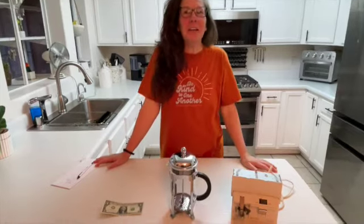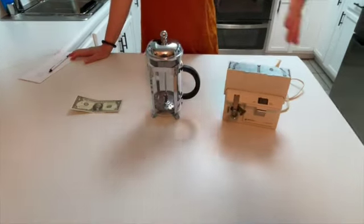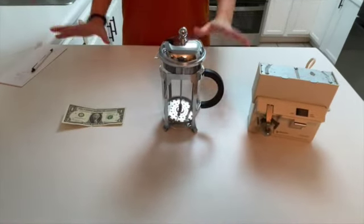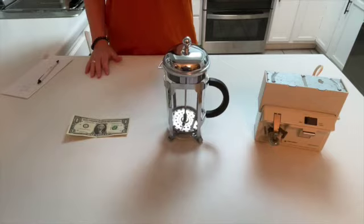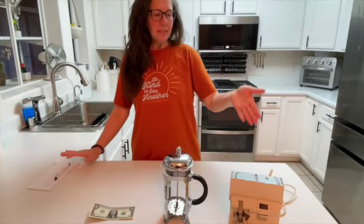Hi everyone, I'm Shauna. Welcome to my channel, Rescued Relics. Today we have a game to play. The question is: which one of these items would you think is worth the most money? The year is 2023, it's April, so this might change if you're seeing this years later, but as of now I wanted to share with you the value of these items — and it's not always what you think.